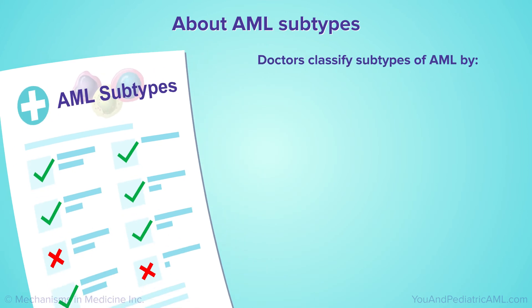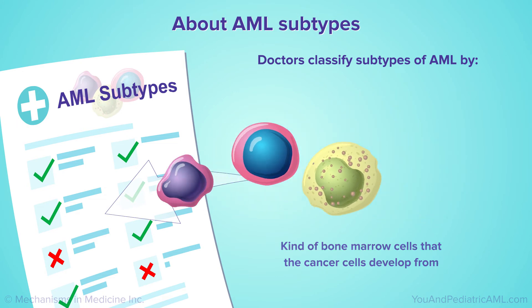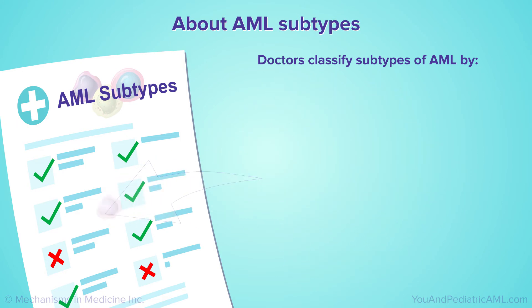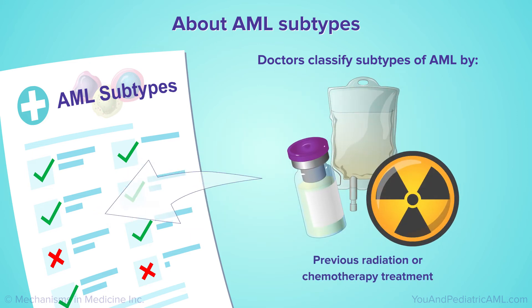Doctors classify subtypes of AML by the kind of bone marrow cell that the cancer cells develop from, the kind of abnormal genetic features the cancer cells have, whether the patient has Down syndrome, and whether the patient had a previous cancer that was treated with radiation or chemotherapy.